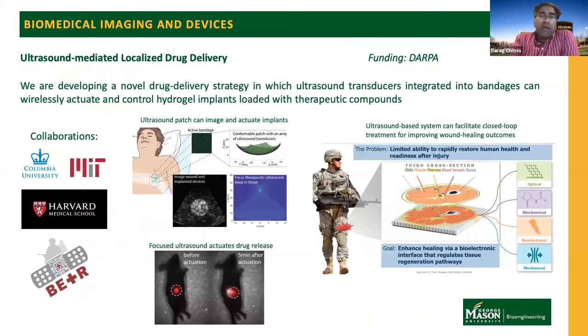For the first project, we are developing ultrasound methods for localized drug delivery. Specifically, we're doing two things: one is developing flexible ultrasound transducers that can be integrated with bandages. Second, we are developing biomaterials — often made from hydrogels — which can be loaded with therapeutic compounds and made responsive to ultrasound. The ultrasound transducers can then image the devices and tissue to help with targeting and treatment monitoring, and can precisely focus ultrasonic energy at the devices to actuate the release of those therapeutic compounds.